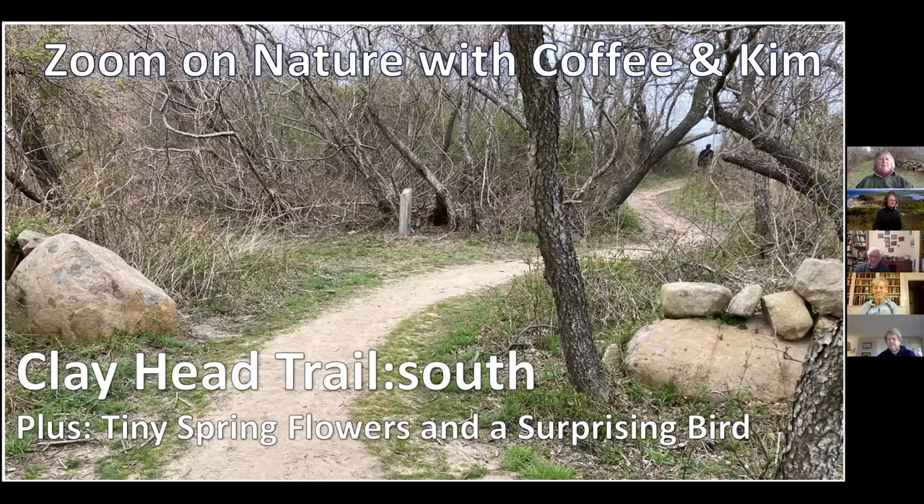Today we are doing Zoom on Nature at the Clayhead Trail South. This is actually the fourth Clayhead Trail Zoom since we started last summer, and I think it completes the Clayhead trail system. With that, we'll get right started today.